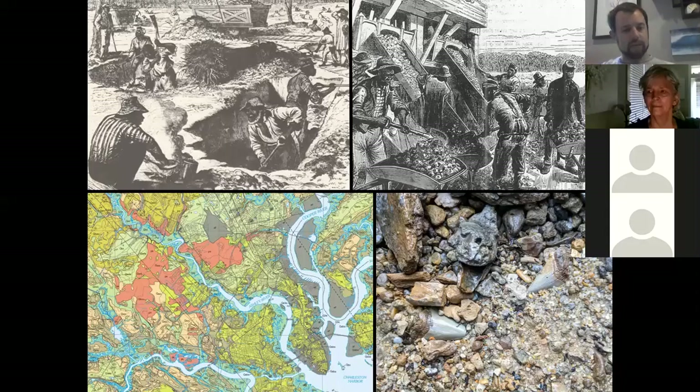Some fossils discovered during phosphate mining include large megalodon teeth, smaller shark teeth, whale bones, and Ice Age mammals like mammoth teeth. I recently washed material from a phosphate deposit in North Charleston using some of the same methods as the miners in the 1870s. The thing about fossils is there's not a whole lot in the way of technology other than shovels, screens, a little bit of water, and a lot of elbow grease to get fossils out of the ground and cleaned.